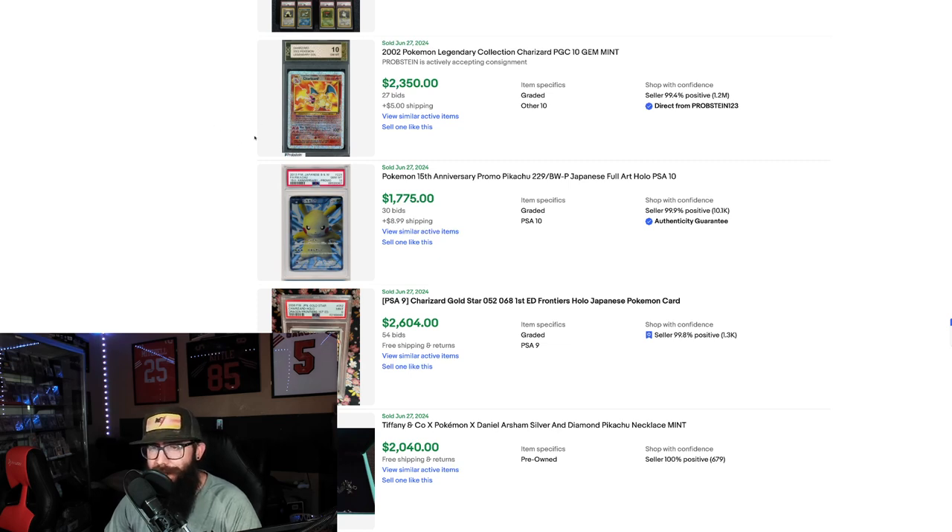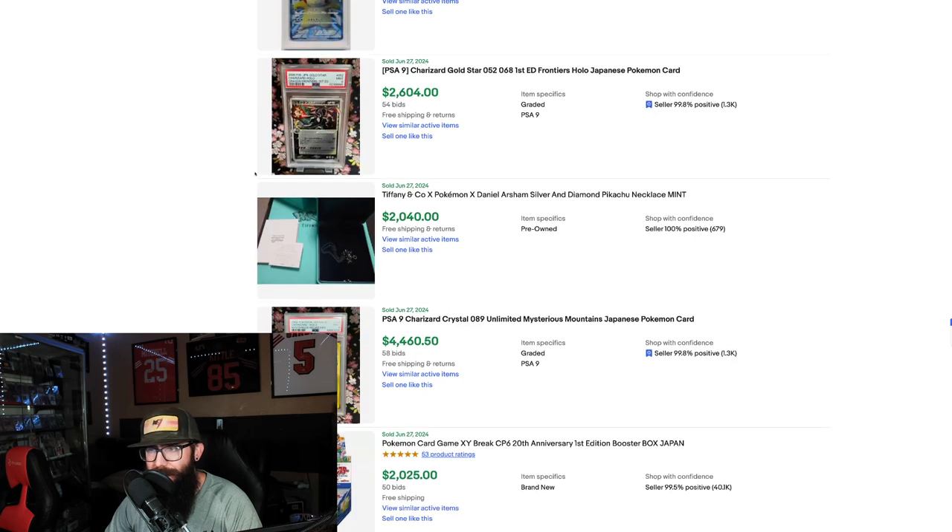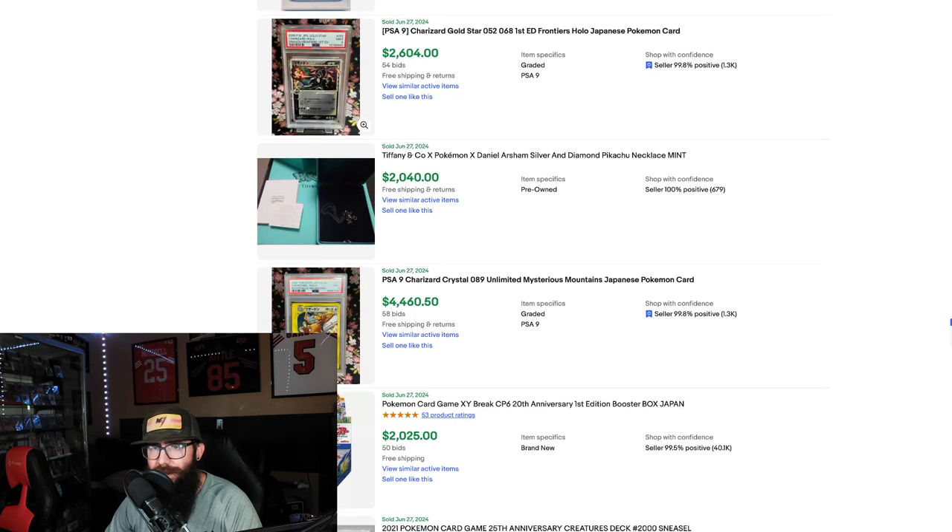Everyone's seen this card by this point but it's still cool to see what price it's going for. I don't know this grading company — these are weird grading companies — but $2,350 for what would be a $10,000. I could imagine that if it were on a PSA sub it would go for a lot more. We got a 9 of the Japanese First Edition Dragon Frontiers — $2,600.